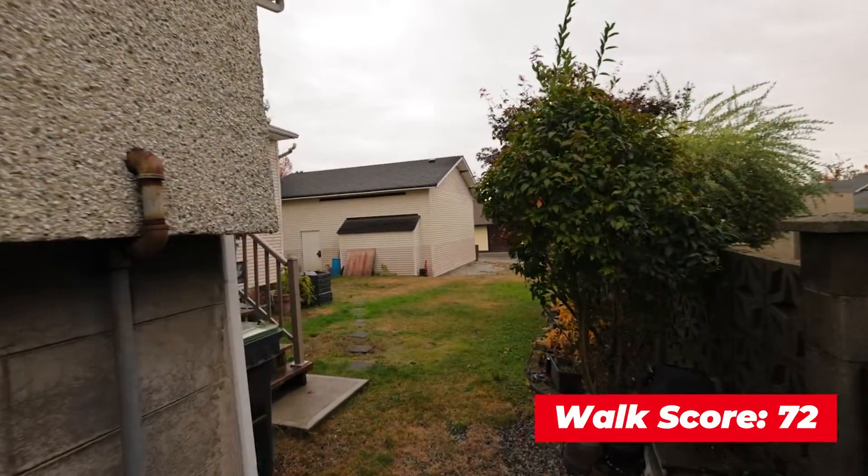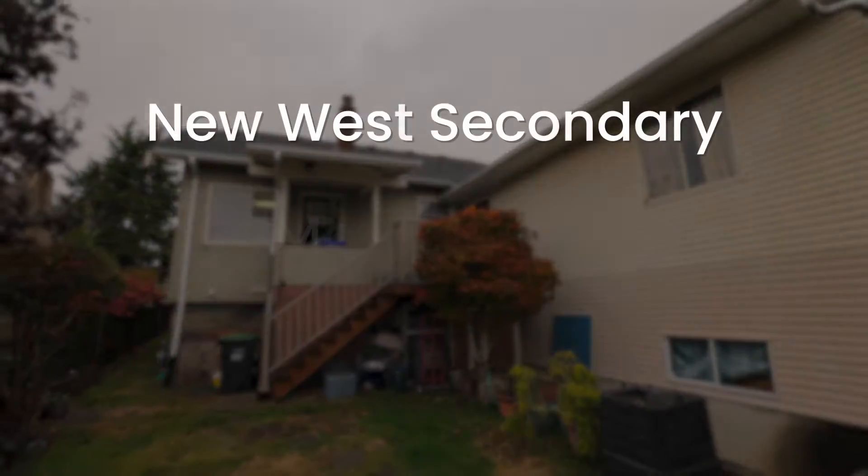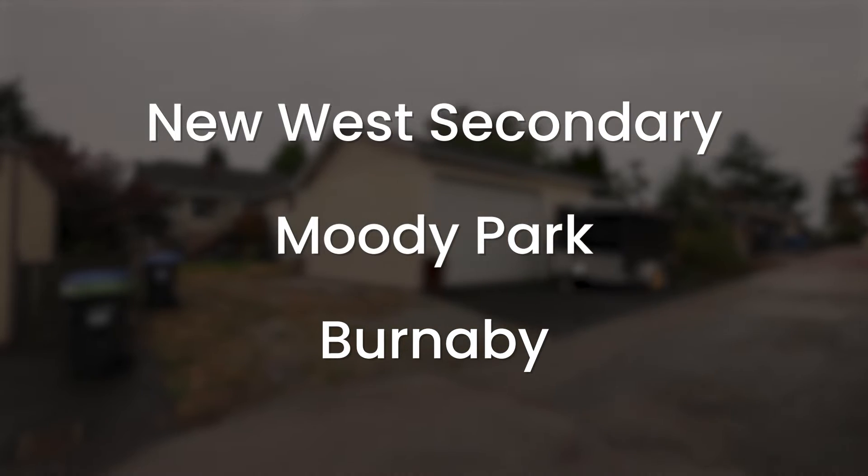This home has a walk score of 72, just a couple of blocks from the newly constructed New West Secondary, Moody Park, and Vernon.